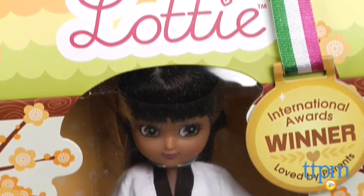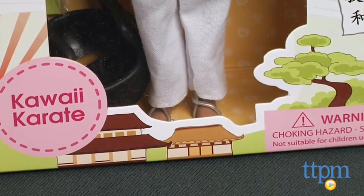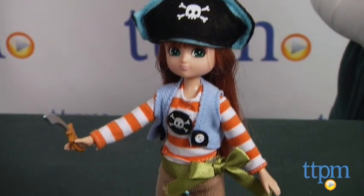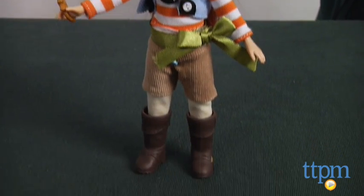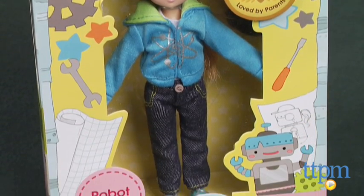Lottie does not wear makeup, tattoos, jewelry, or high heels, and the manufacturer says that the Lottie doll body, with the exception of the head, is based on the actual proportions of those of a 9-year-old child. The realistic body proportions are designed to promote a healthy body image for young girls.